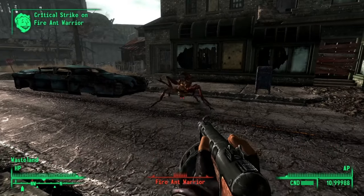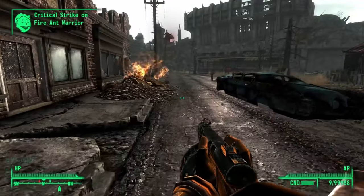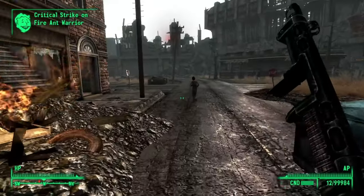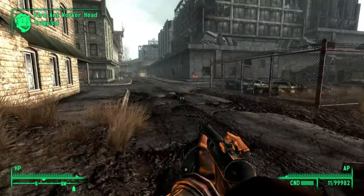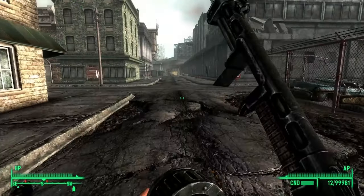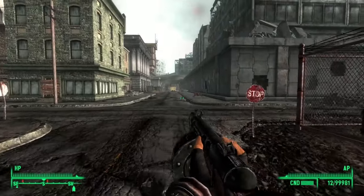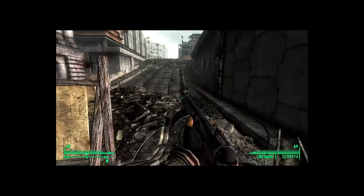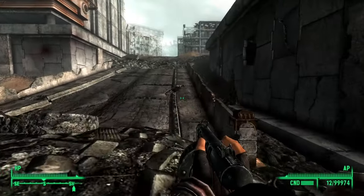I completely forgot about the ants being here on the save file, so that was kind of annoying. Anyways, we're heading straight south passing by the diner towards this makeshift barricade wall here. God, I forgot how slow Fallout 3's movement speed is — this is excruciating.